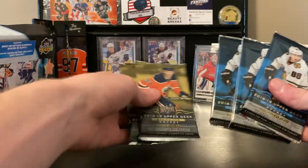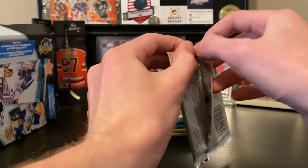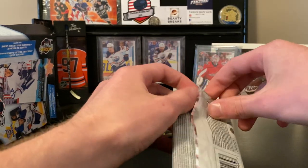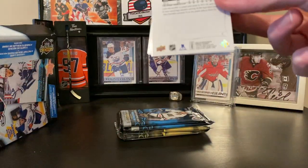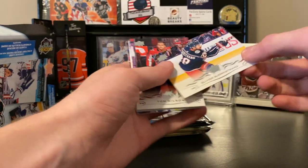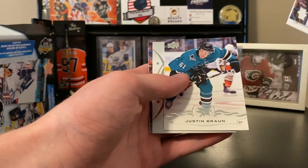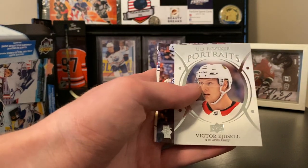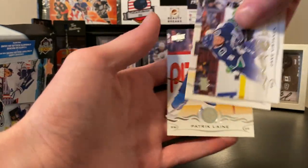Now we got three series two and two series one. Hoping for some Young Guns in series two — you already know who's in series two, there's Samsonov and another goaltender. We got Oliver Bjorkstrad, Tom Wilson, Robbie Fabry, Justin Braun, and a UD Portrait rookie of Victor Ejsel. Not bad. Jake Guentzel, Zach Werenski, and Patrick Laine.